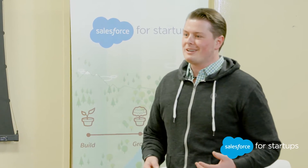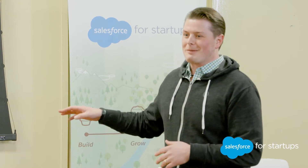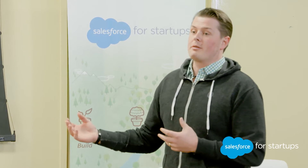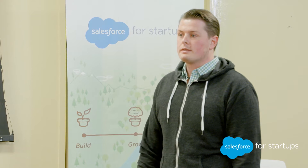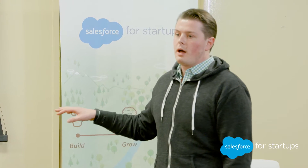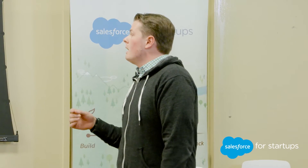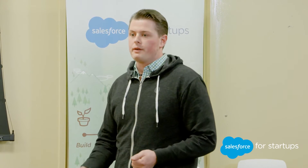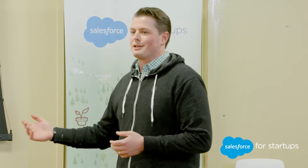As a sales rep with no background in technology whatsoever — I was actually in private wealth prior, selling storage containers before that — I was actually able to make these changes and hook up integrations just by playing around for a couple of minutes. My goal today is to show you the Salesforce IQ platform, which is a standalone CRM from Sales Cloud. We see a lot of traction in small businesses and startups that need the ability to move very quickly, growing from two sales reps to six to now 20.